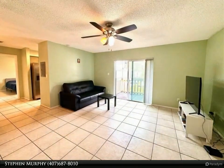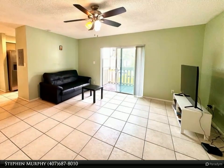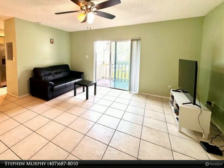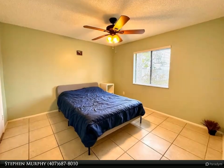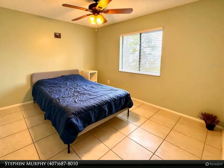A well-kept and quiet community — this property is ready for its new owner. Newer kitchen appliances and an amazing view of one of two community pools, with a soundproof sliding glass door. The highway and pool location are only a plus.